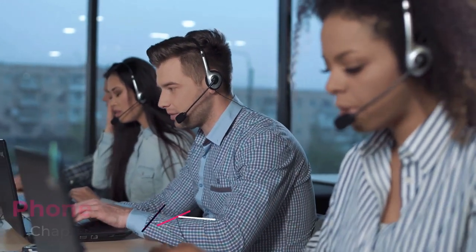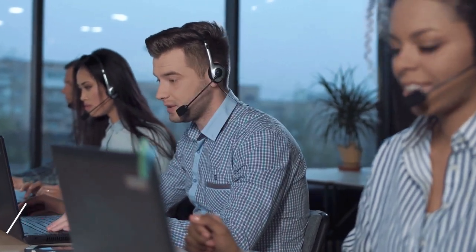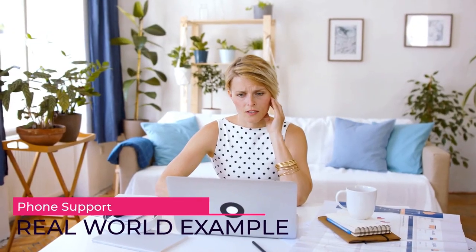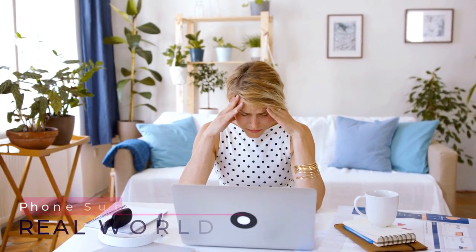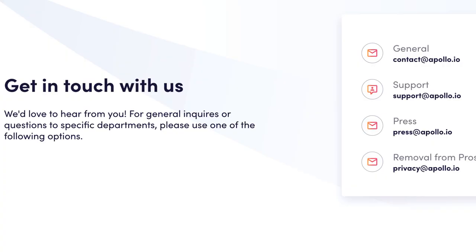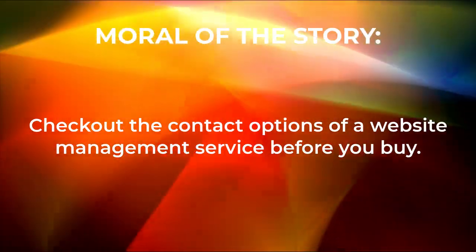And finally, phone support. While this is my least favorite form of communication — again, millennial — it certainly is often the most effective when trying to get satisfactory customer support. It's simply much more difficult to be dismissive of someone over the phone than over email or text. But many companies are now getting into the practice of not offering a phone support channel at all. Example: you have an urgent issue with your website and head to your web hosting company's contact page to get their phone number. Instead, you're greeted with email as the only way to contact them. Fun fact — these guys are also data brokers. Moral of the story: check out the contact options of a website management service before you buy.